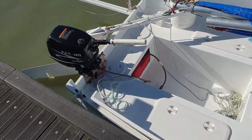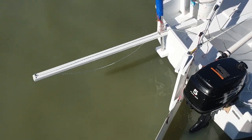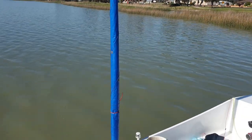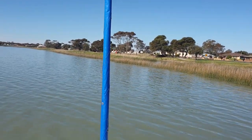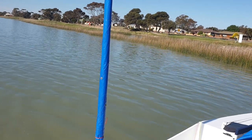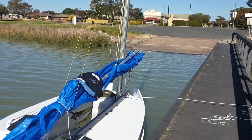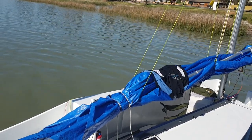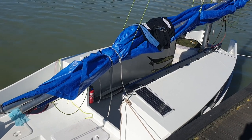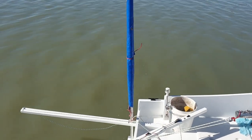Starting at the aft end — you'll notice I've got my boomkin and my mizzen mast. The mizzen on this boat works really well; it acts like a bit of a weather vane when you want to park in the wind. It doesn't point the boat straight into the wind because of windage on the freeboard and cabin sides, so it ends up parking the boat about 30 to 40 degrees off the wind — it sort of heaves to with just the mizzen hauled in tight.